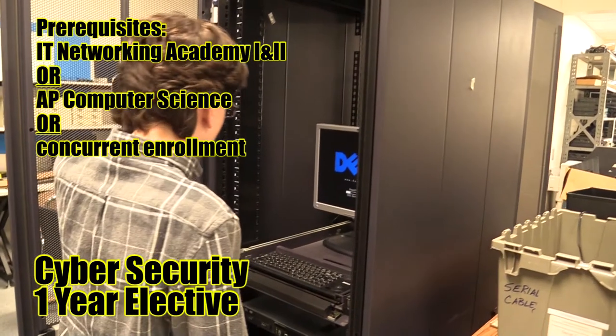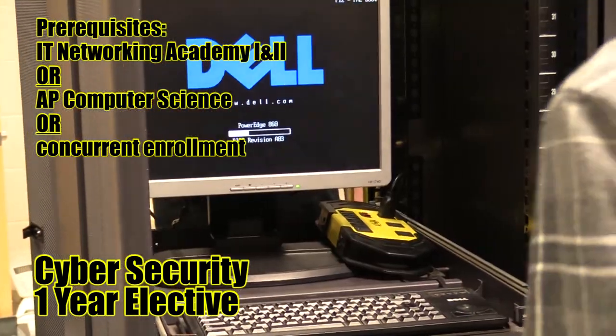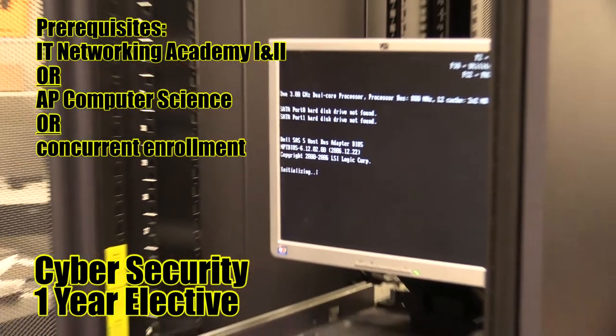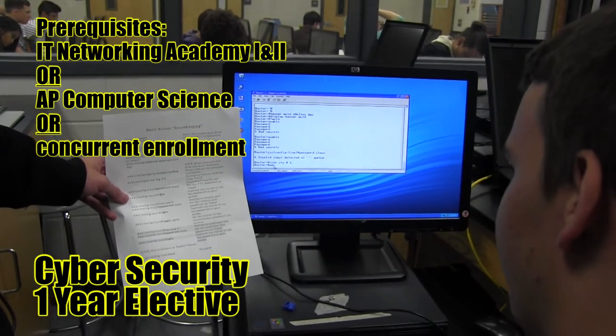Cybersecurity. This course teaches students the fundamental principles of identifying IT security risks and implementing security controls. Students will learn through hands-on experiences and practical scenarios. The course prepares students to sit for the CompTIA Security Plus certification.